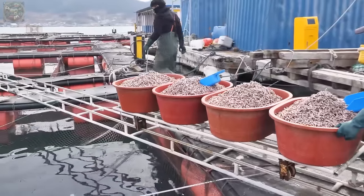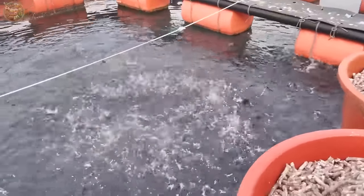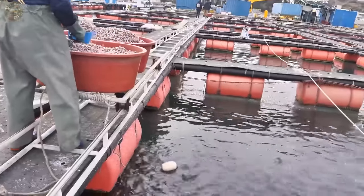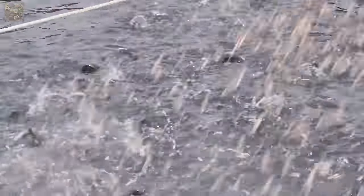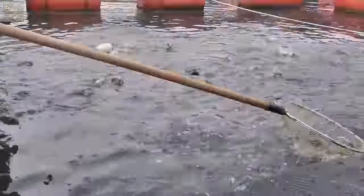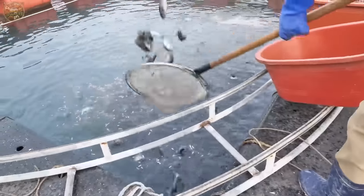Grouper are typically fed twice daily, in the morning and afternoon, with bait spread slowly to facilitate easy consumption by the fish. Feeding quantities are adjusted based on the fish's weight, with small fish receiving 10% of their body weight and larger fish receiving 3-5%.